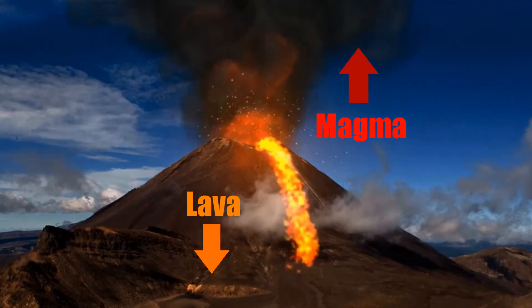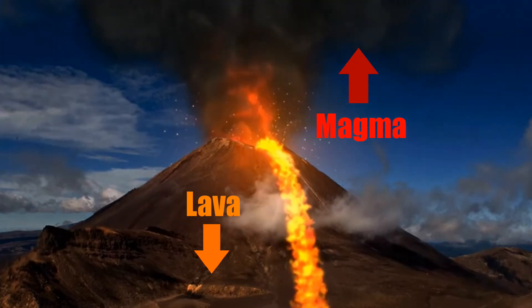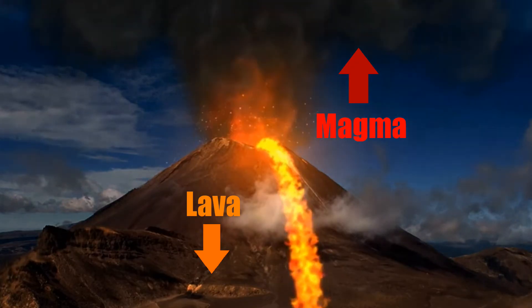The lava from the eruption cools to form new crust. Over time, after several eruptions, the rock builds up and a volcano forms.